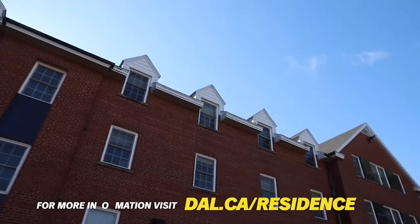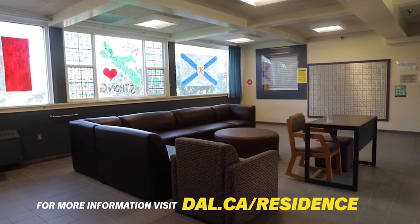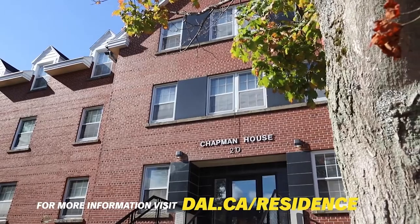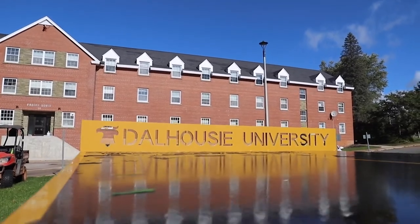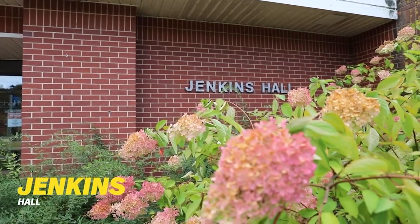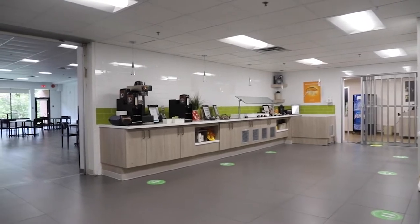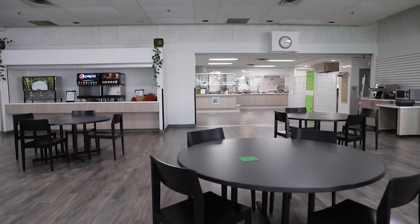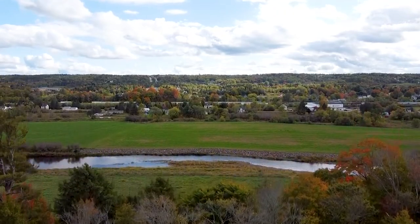90% of first-year students live in residence. Each residence building contains common areas, student lounges, study rooms, kitchenettes, laundry facilities and storage rooms. Nearly 50% of rooms are single, with three room options: shared double, super single and single. Jenkins Hall is the campus meal hall featuring prepared meals and My Pantry, a kitchen within the meal hall where you can cook your own meals using provided ingredients. You'll enjoy views of the Salmon River and there's a TV lounge for your leisure.